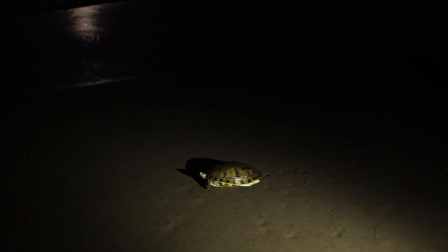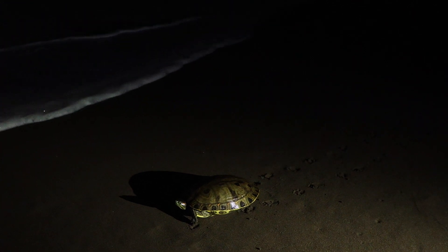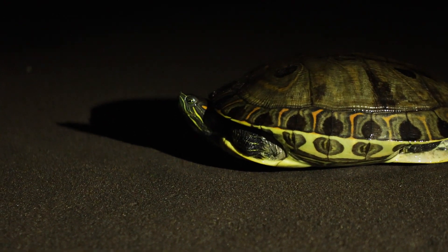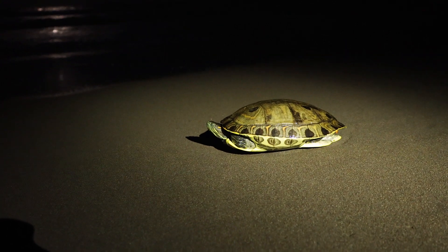Wir sind zurück vom Strand. Die Schildkrötenaktion lief noch etwas länger. Auf dem Rückweg haben wir tatsächlich noch eine andere Schildkröte getroffen – keine Meeresschildkröte, sondern eine Schmuckschildkröte, die hatte so rote Wängchen. Was die am Strand gemacht hat, keine Ahnung. So etwas Kurioses erlebt man dann doch in der puren Dunkelheit. Sarina duscht gerade, ich bin noch komplett dreckig – gefühlt überall Sand und total verschwitzt. An so einem Tag freut man sich natürlich total auf die Dusche. Wir sehen uns im nächsten Video wieder!